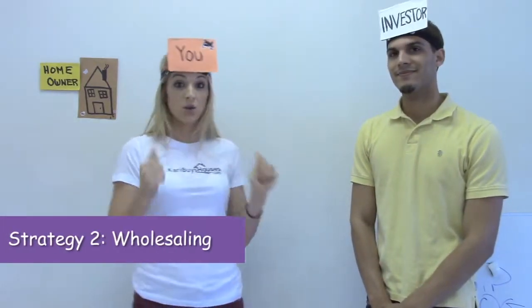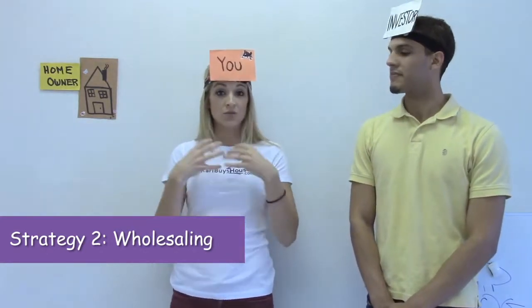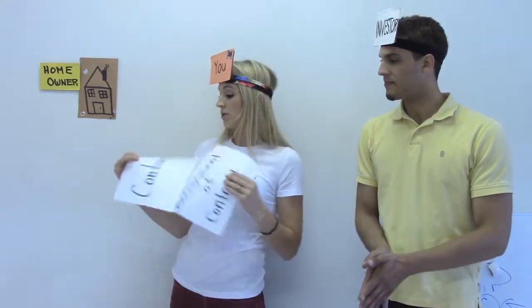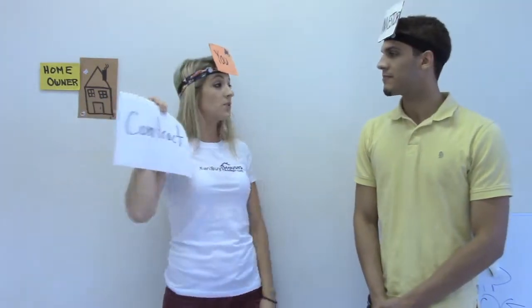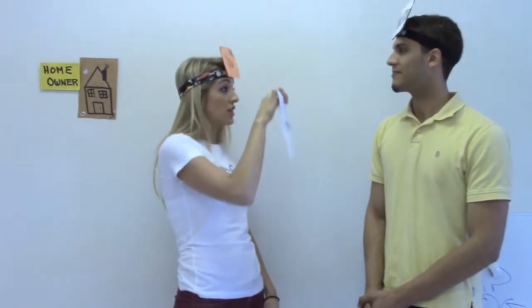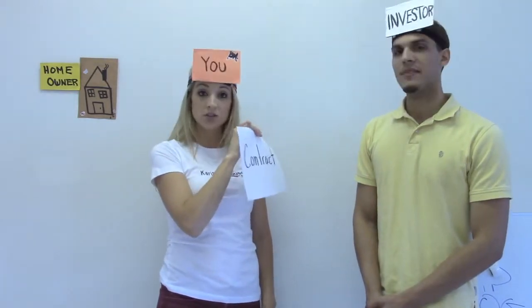Strategy number two is wholesaling. You, the audience, are going to be contacting the homeowner directly and putting that house under contract with the homeowner. So now you have a contract to purchase their house for cash for a set price. Then you go to your investor and say: hey, I've got this great house, I've got a great deal on it — check out my contract. I want to assign this contract for, say, $5,000. Are you interested?